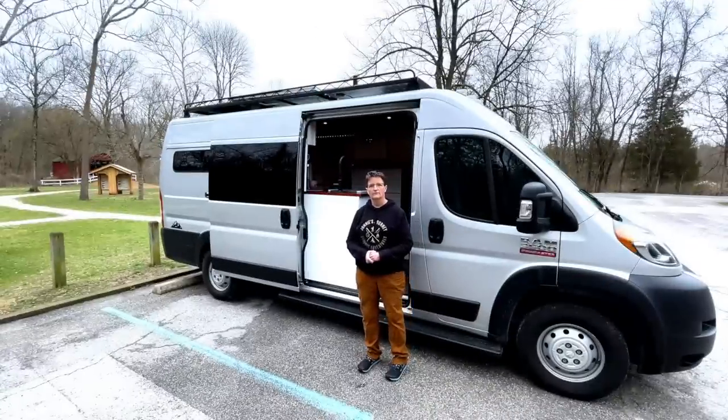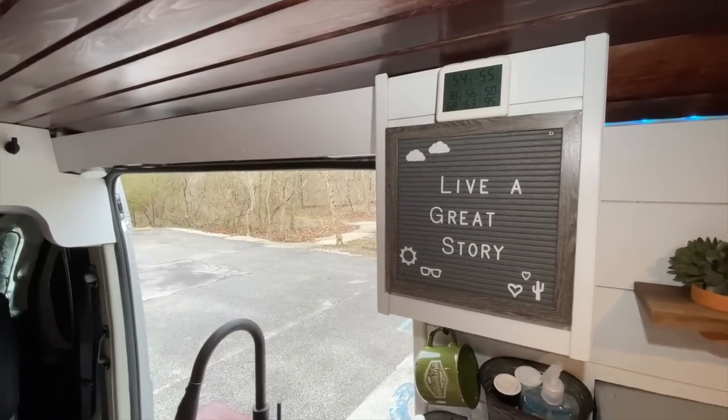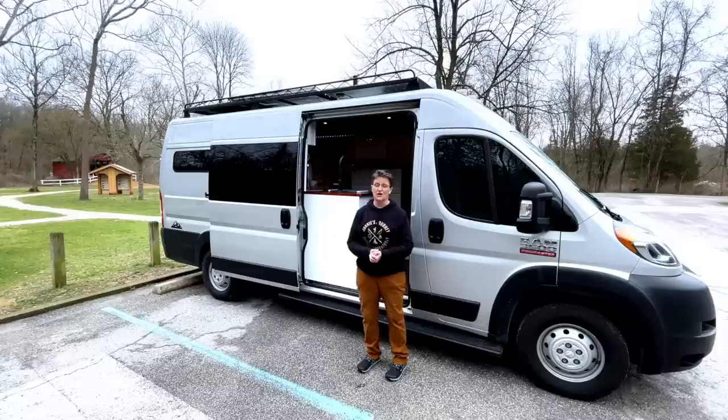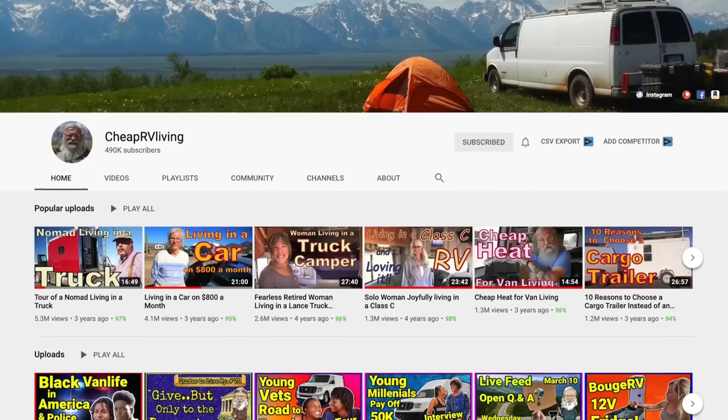What is your favorite thing about your van? I have so many, but I think my favorite is just the warm, cabin-like feeling — all the finishing touches that make it feel really homey. It's a very close tie with the shower system that I put in.